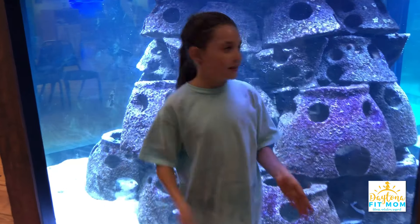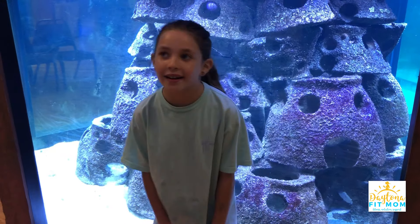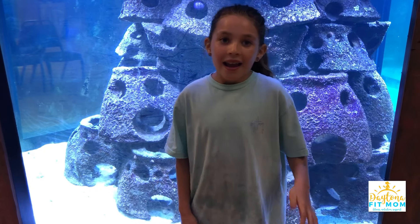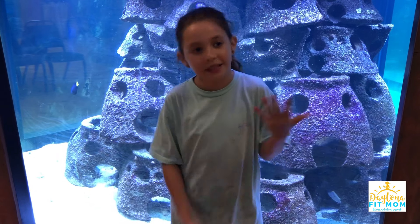Hey you guys, today we are at the Marine Science Center and I'm really excited. I'm going to feed some stingrays.